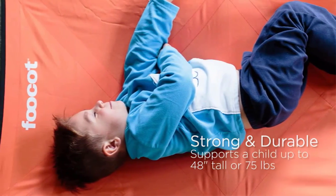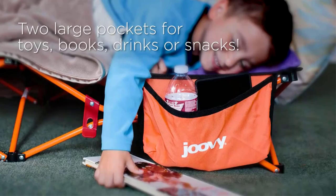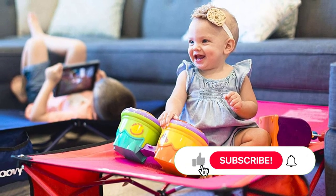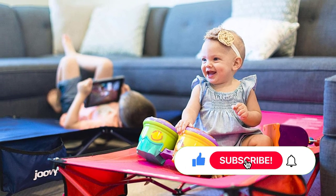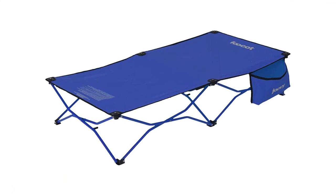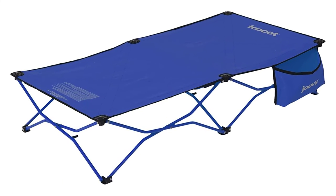Parents adore this bed just as much as the kids do because of the two storage pockets attached to it, which allow your child to store their toys, phones, books, torches, and snacks within easy reach. This tiny bed, which comes with a carry bag for simple traveling, is sure to be popular with children of all ages.